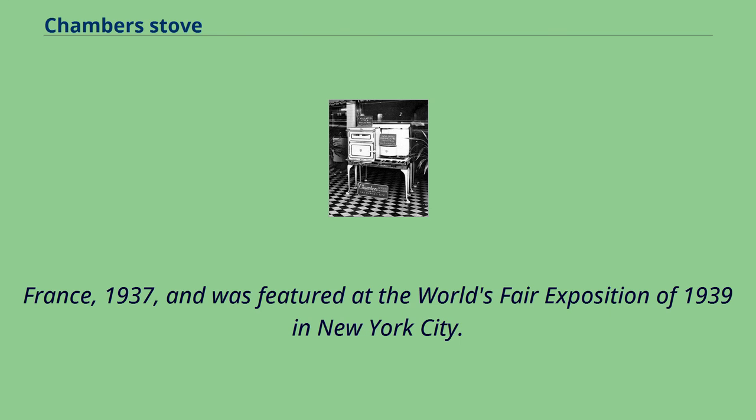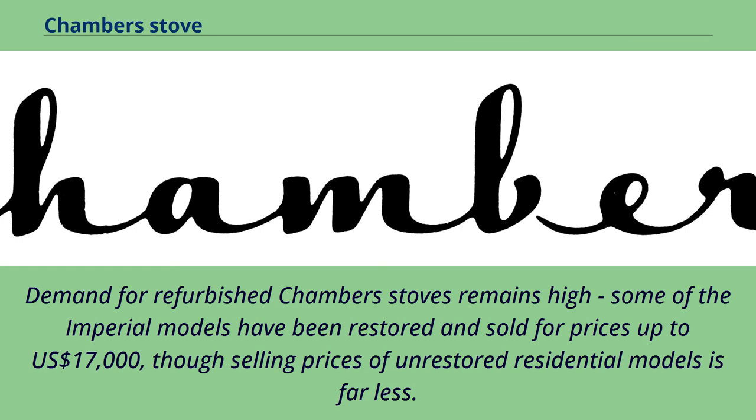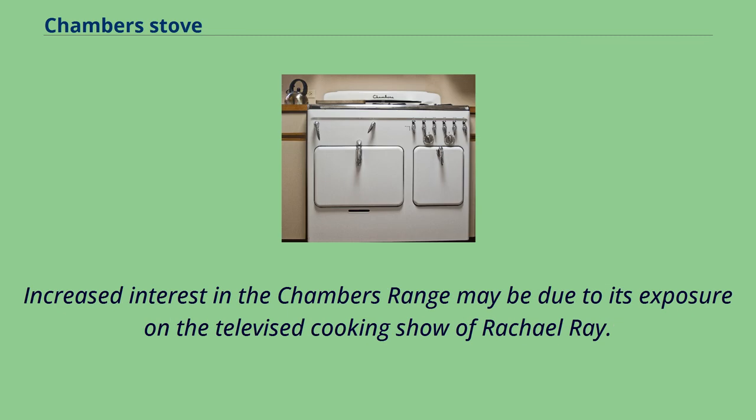Demand for refurbished Chambers stoves remains high. Some of the Imperial models have been restored and sold for prices up to US$17,000, though selling prices of unrestored residential models is far less. Increased interest in the Chambers range may be due to its exposure on the televised cooking show of Rachel Ray.